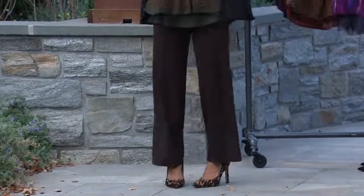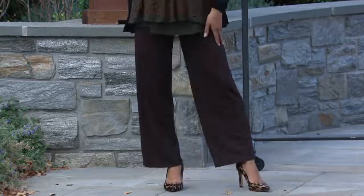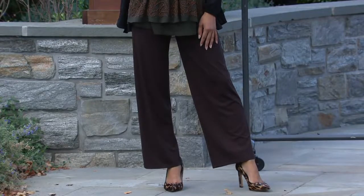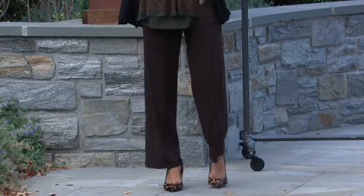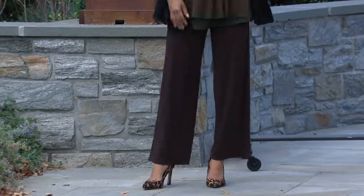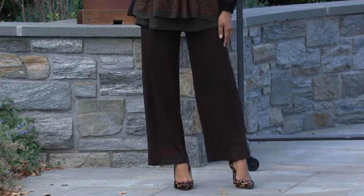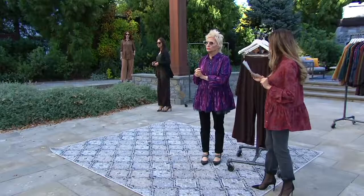We need it because this is again the versatility of this top and then these incredible pants that are so important — the wide leg. They're in the 90/10. These are the solid pull-on wide leg pants in a 30-inch inseam, but because they're pull-on, you can zhuzh them as you need.